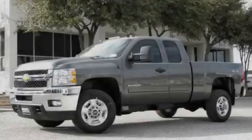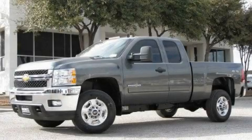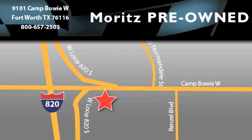Stop by today and test-drive this vehicle for yourself. Moritz Chevrolet Chrysler Jeep Dodge is located at 9101 Camp Bowie in Fort Worth. Our goal is to exceed all of your expectations to ensure that you'll return for future visits.